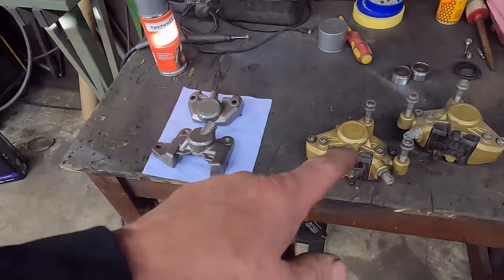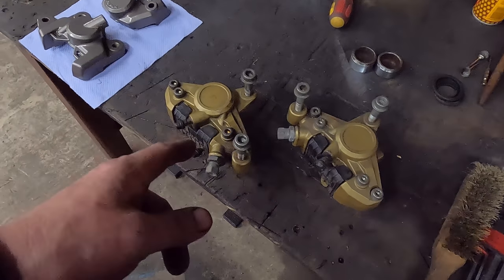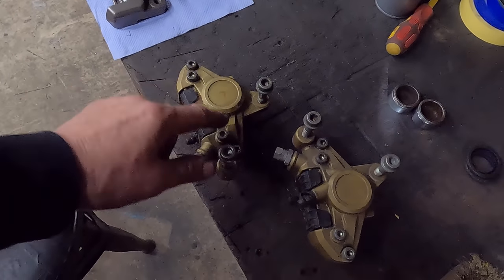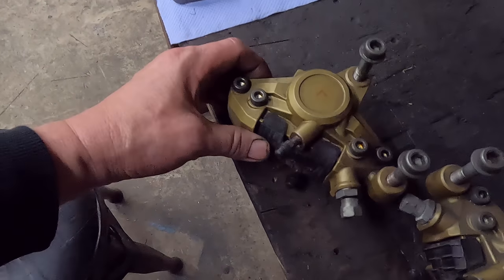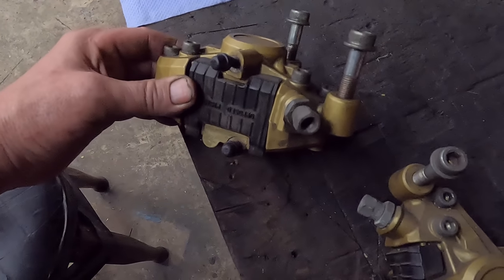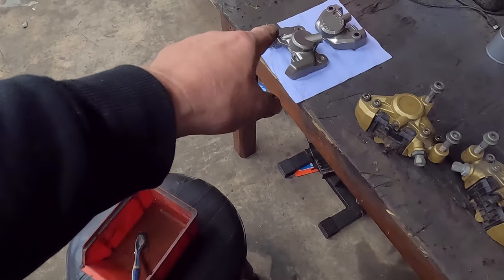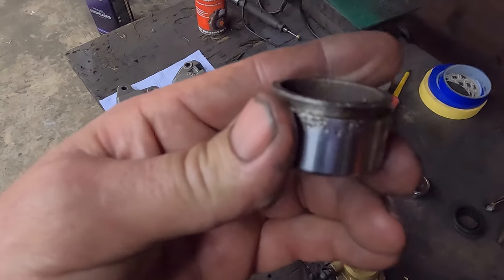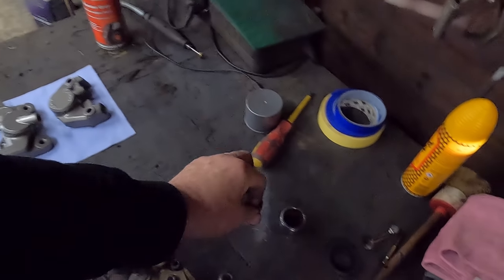I've got the front calipers here all ready to strip out and check over. Again, we'll replace the seals in them, we'll see what the pistons are like. I'm going to take measurements of all the fixings and replace them all for nice new shiny ones, unless they're stainless and I can polish them. They're going to have all new fixings and obviously new pistons, because these are absolutely done - just not worth the risk putting anything like that back in. They're already ordered so they will be here very soon.